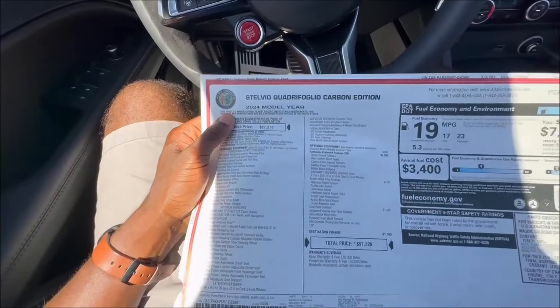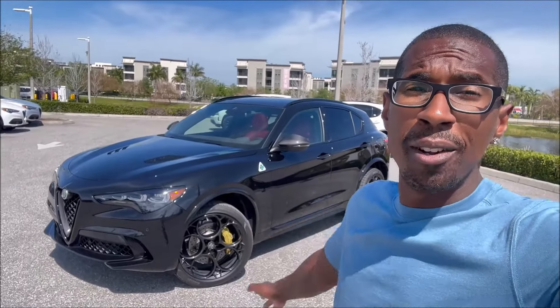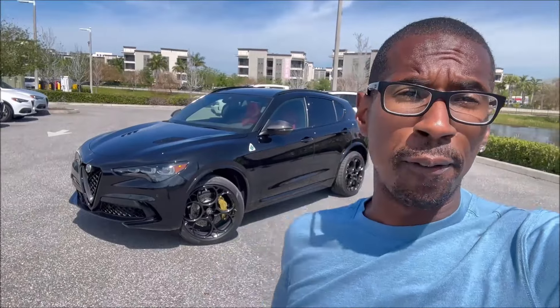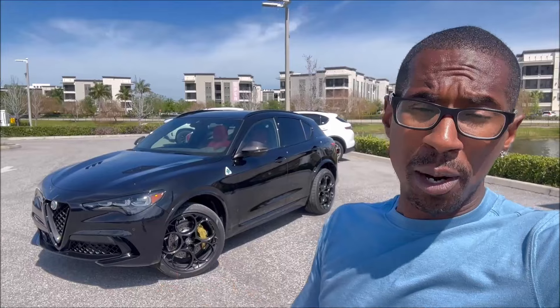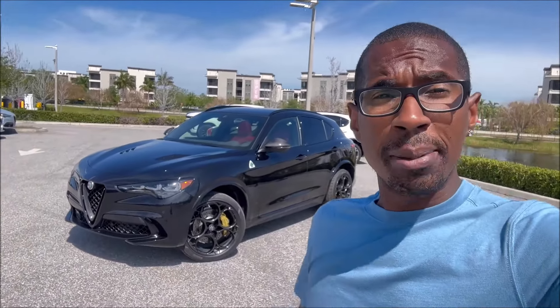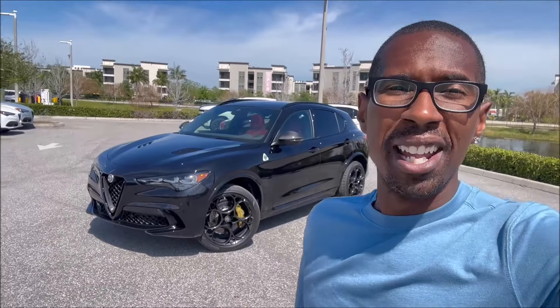At $97,000, what do you think of this 1-of-65 limited edition Carbon Edition? Do you love the gold calipers, the red interior, and the extra carbon fiber adding that extra $10,000 of flair onto the regular Stelvio Quadrifoglio? Drop your comments below. If you enjoyed the video, check the links in the description to the dealership website, check out the Ron's Rise merch and socials, subscribe, and hit the notification bell so you don't miss a video — see you in the next one!